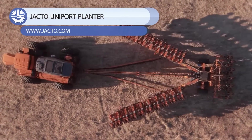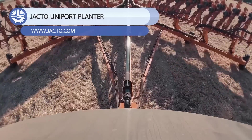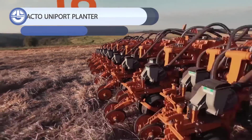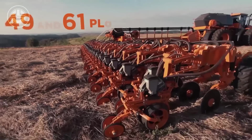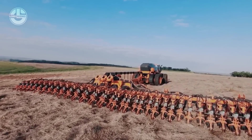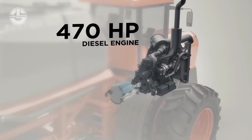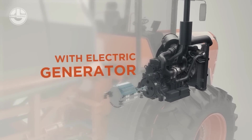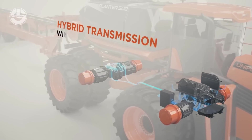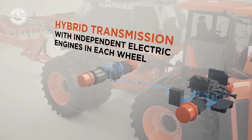For years, farmers have been sowing seeds by hand, but then came planter machines that made their life easy. The Uniport 500 is one such machine. This modern planter is self-transportable, offering 49 to 61 planting lines. It has a pneumatic system that, in conjunction with the seed planting unit, plants the seeds in the correct quantity and spacing.